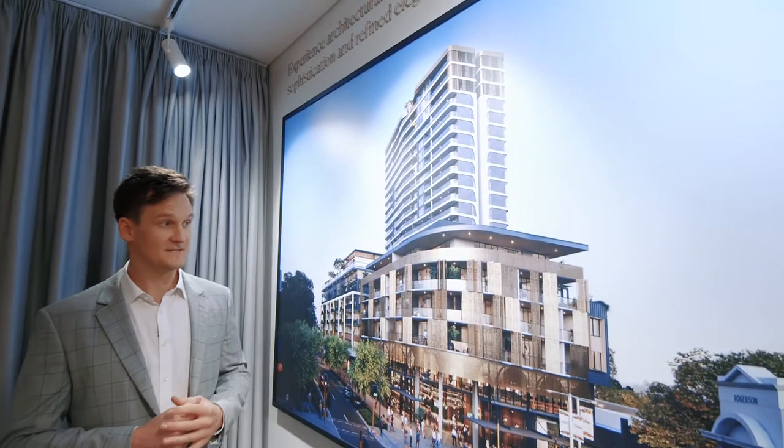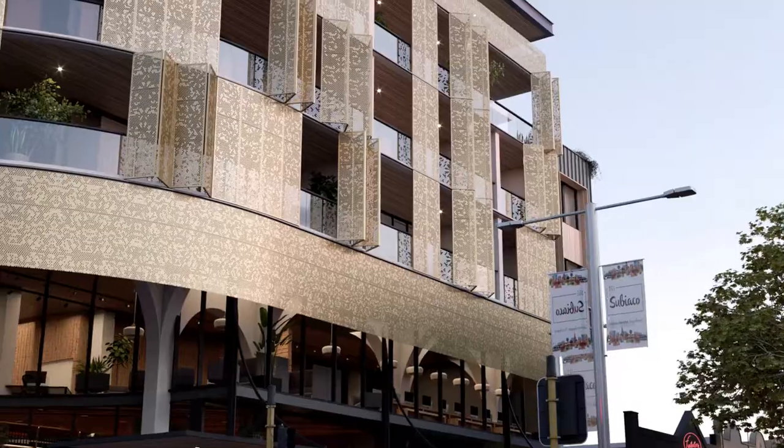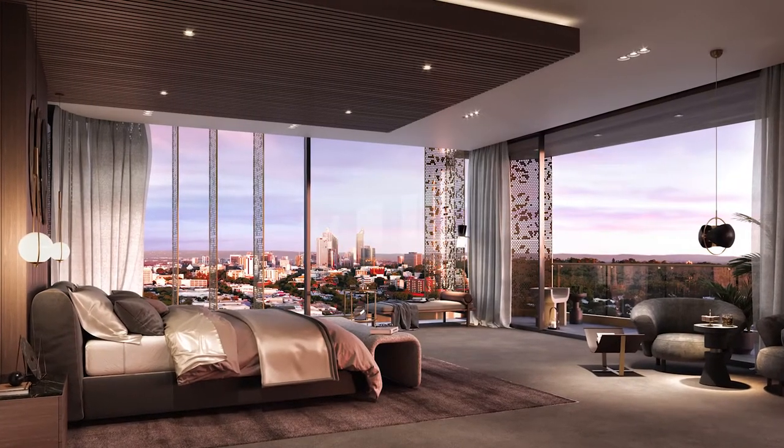One Subiaco consists of three uniquely distinctive buildings, each with their own characteristics, designs and colour schemes, consisting of penthouses, three-bedroom, two-bedroom and one-bedroom apartments.